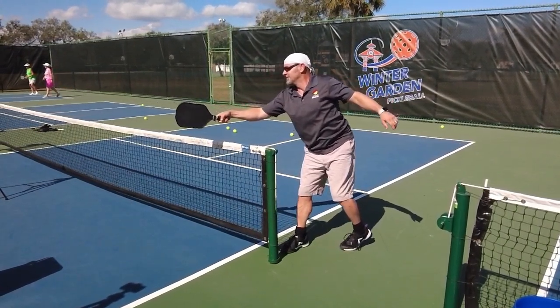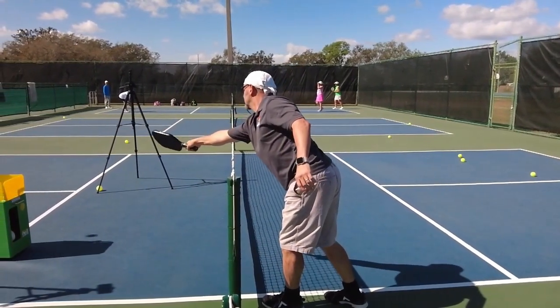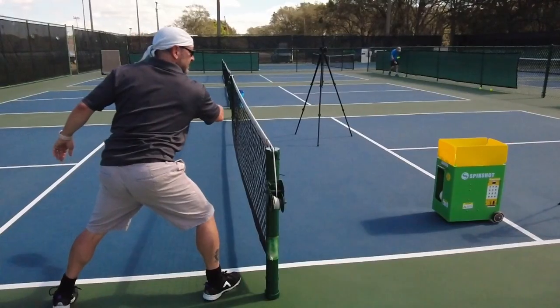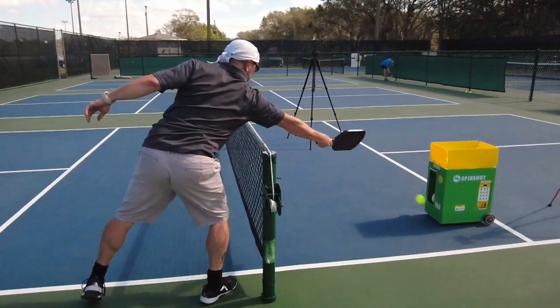Here is a better view: if you make contact with the ball past the net, it is a fault. However, you can hit the ball and then run past the net — that's fine. Contact has to be made before the net.